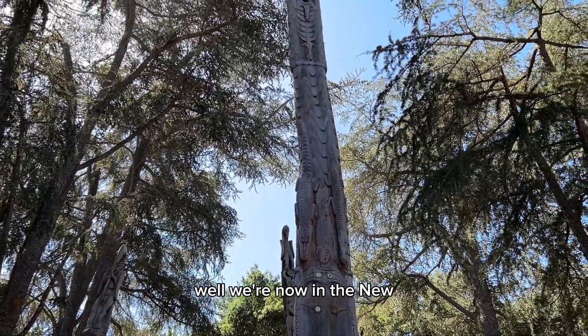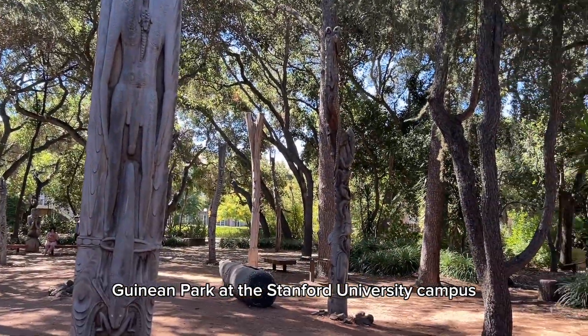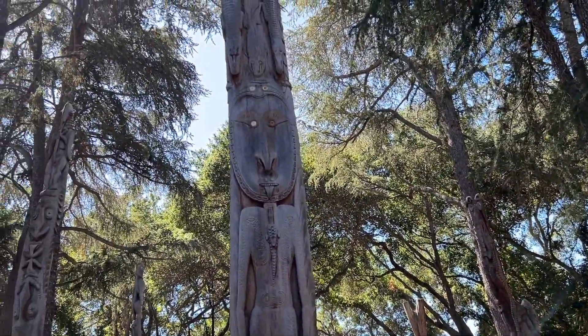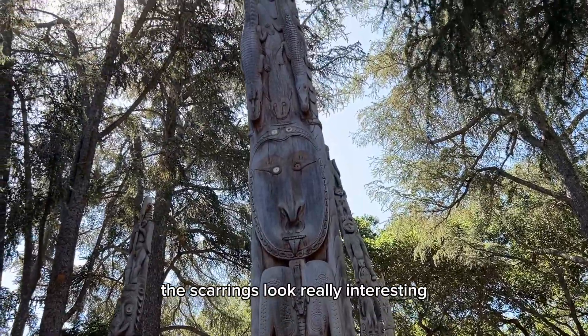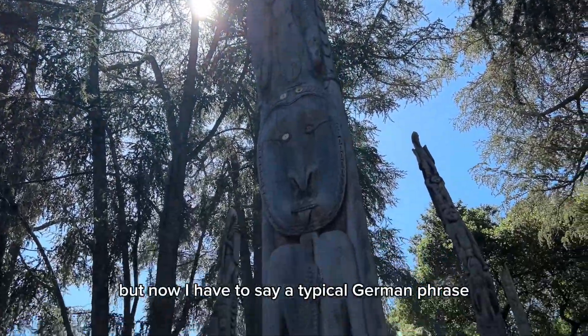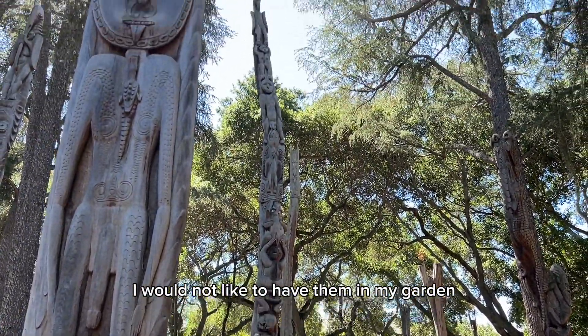We're now in the new Junean Park at the Stanford University campus, and the carvings look really interesting. I have to say a typical German phrase though: I would not like to have them in my garden.